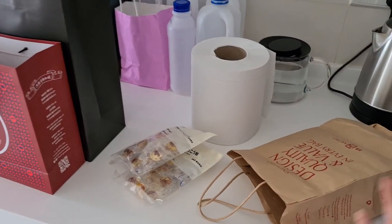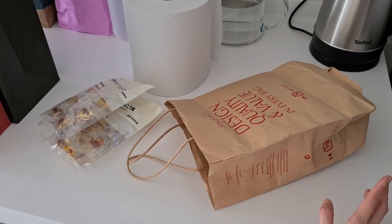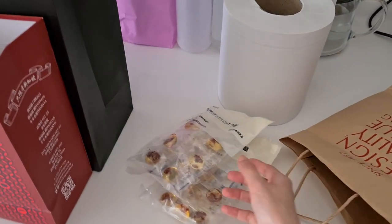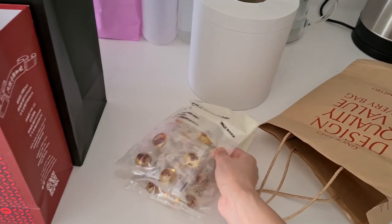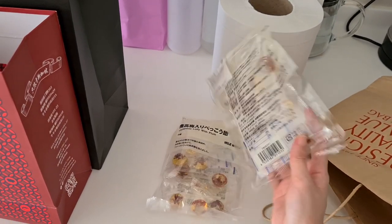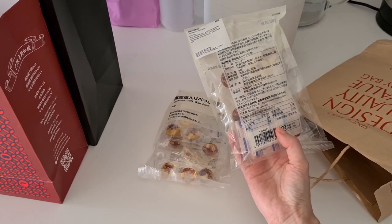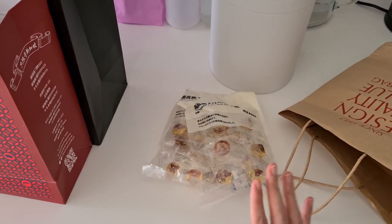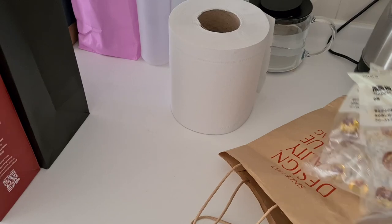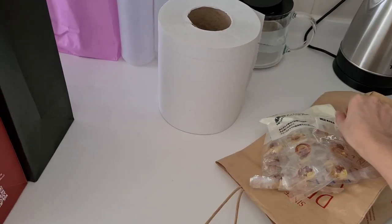First up I'm decluttering another paper bag. I keep having paper bags — well, not me but my husband, he keeps bringing them back whenever he goes shopping. So I keep using them to give away stuff, and inside I already have some stuff for my friend, and I want to add this too. They are from Muji, the Japanese lolly with plum, and there's only 9 inside but I think it's totally worth the price.